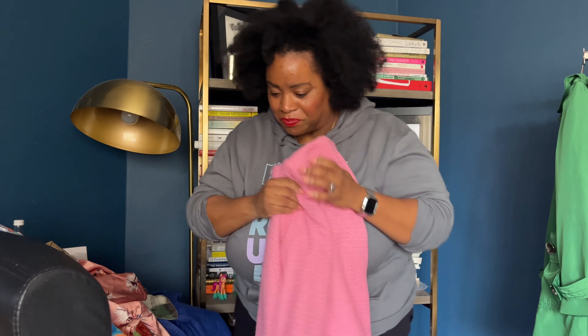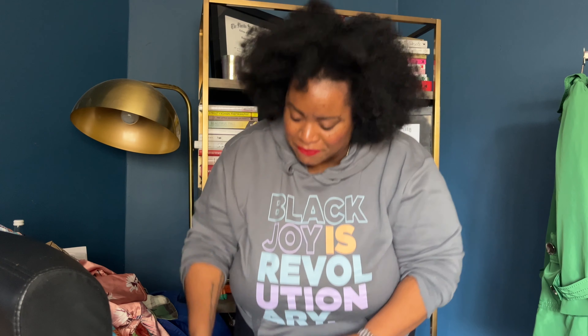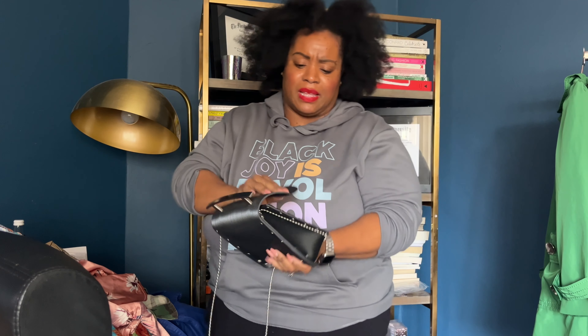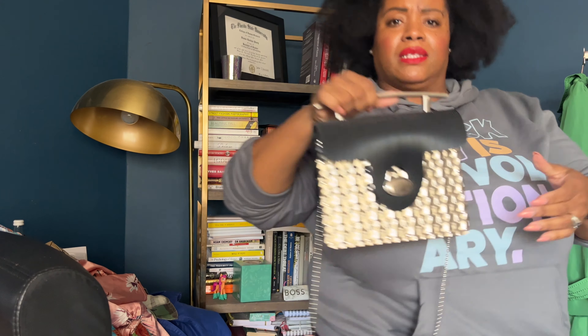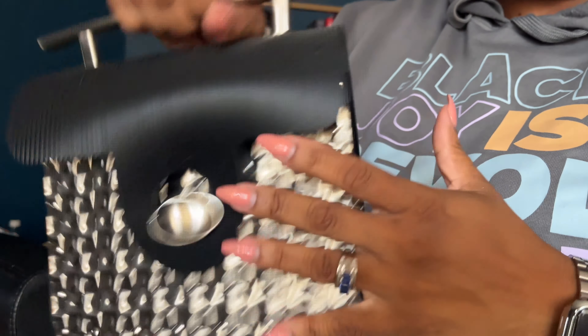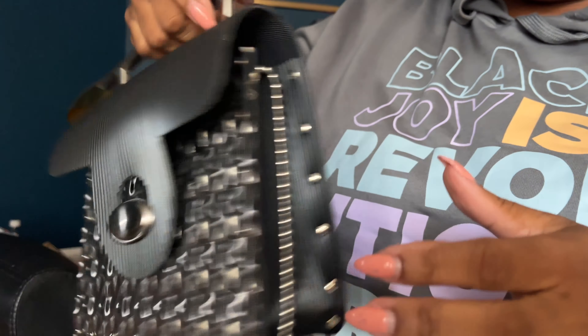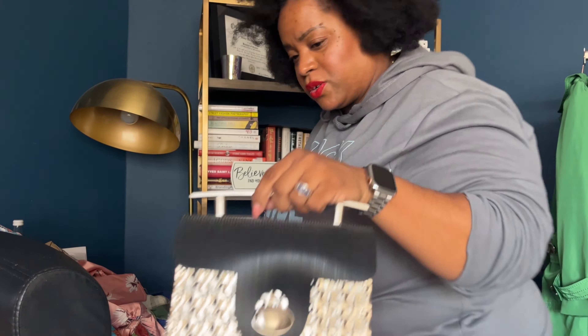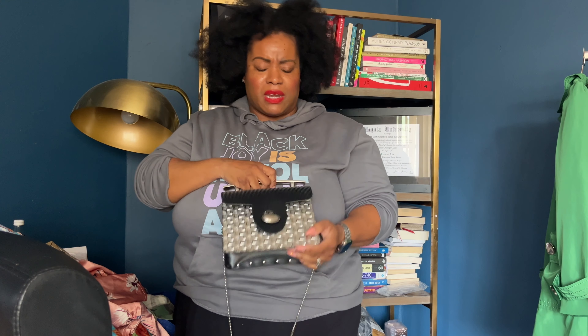Last but not least, we gotta pray about this one because I feel like I want her. I don't know who made her but this is giving me Rick Owens vibes. Isn't that cool? This should be a cool little lunch situation. What do you guys think — let me know! You guys always get first dibs.